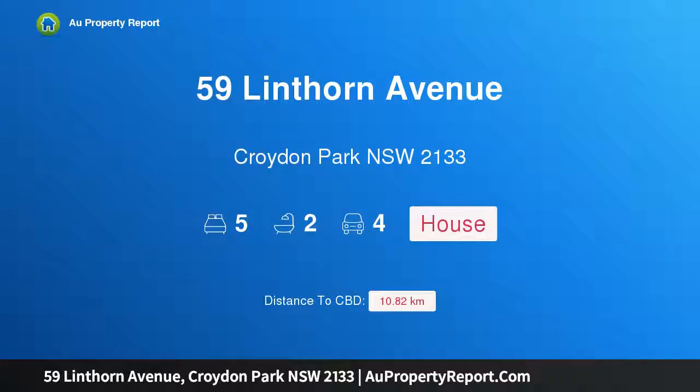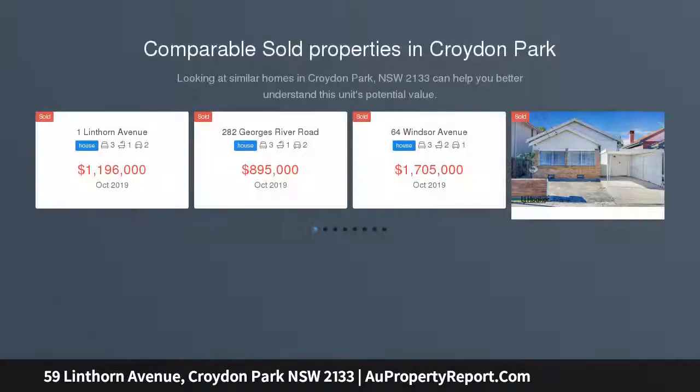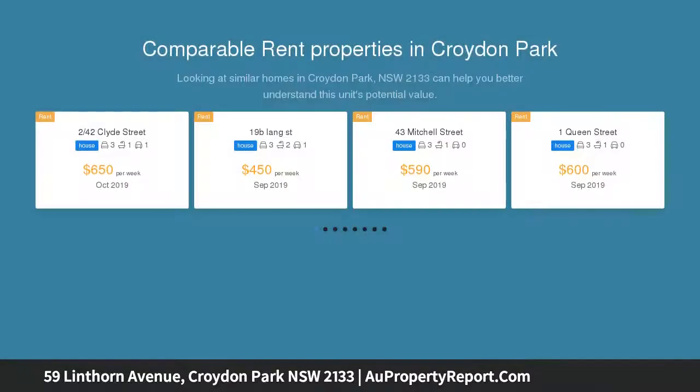Introducing 59 Linthorn Avenue, Croydon Park, New South Wales 2133 — character, charm and elegance. Masterfully reimagined and beautifully complete, showcasing an effortless fusion of charming period details and modern updates, this quintessential family home.